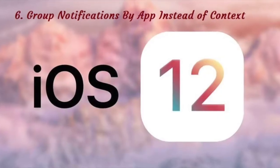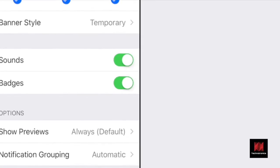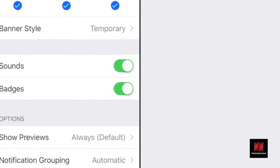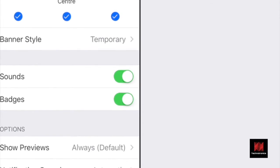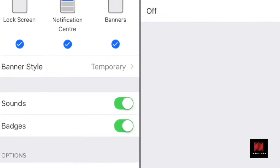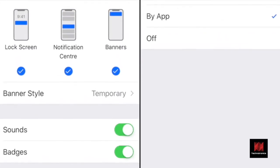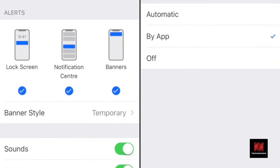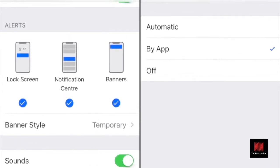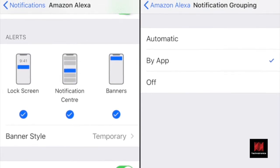Number 6: Group Notifications by App Instead of Context. By default, iOS 12 groups notifications by context and threads, which means that one app can end up with multiple notification stacks. If you don't want this to happen for a particular app, go to Settings, Notifications, select the app and then tap on Notification Grouping. Here, from the Automatic option, switch to By App.